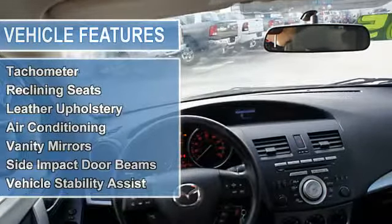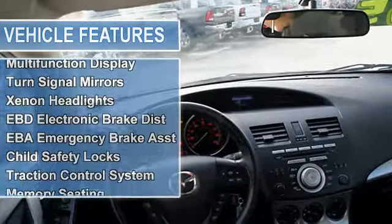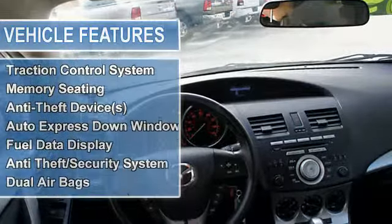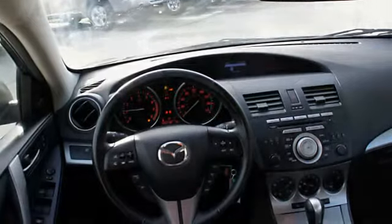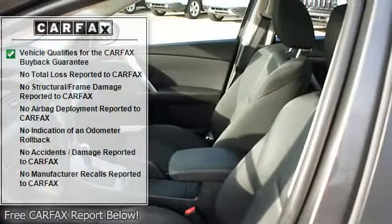Side impact door beams, vehicle stability assist, tire pressure monitor, multifunction display, turn signal mirrors, xenon headlights, EBD electronic brake distribution, EBA emergency brake assist.